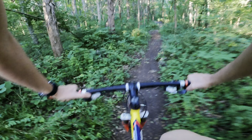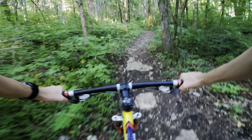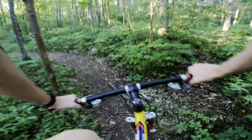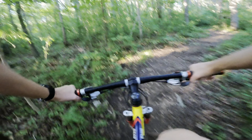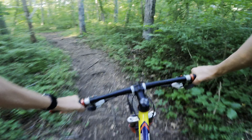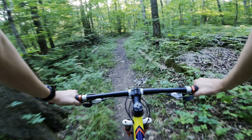There we go, that's a little better. Still a little damp out here - we had a lot of rain over the last few weeks. This is definitely not dry and dusty, but it's not bad. Got rid of the leaves at least. A lot of gradual climbing on this first section.